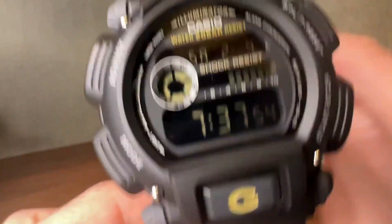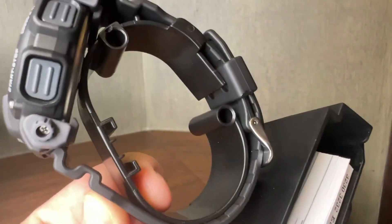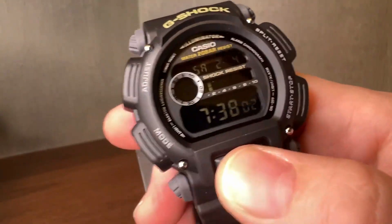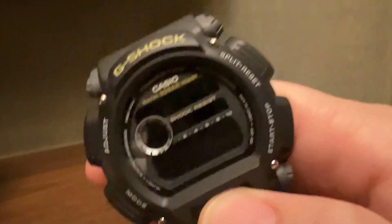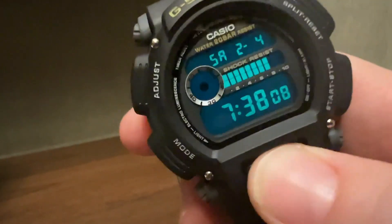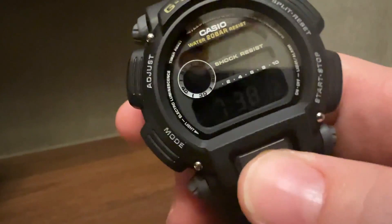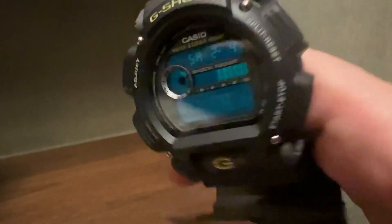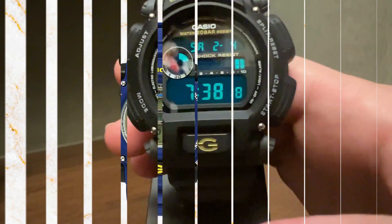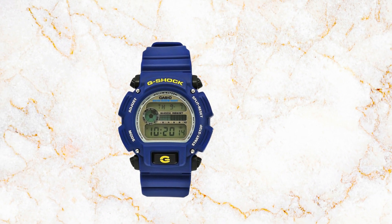What sets this G-Shock apart is its exceptional durability, making it resilient enough to withstand various challenging situations. Whether submerged in a pool, subjected to the weight of a truck rolling over it, or even thrown out of a third-story window, this watch emerges nearly unscathed, continuing to operate with unwavering strength. This remarkable durability contributes to its distinction as one of the best affordable watches for men. This model also does not feature solar capability, and its display is digital in nature.